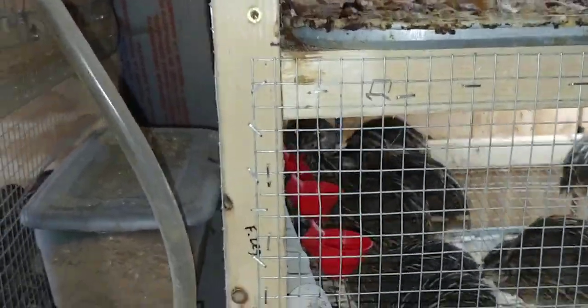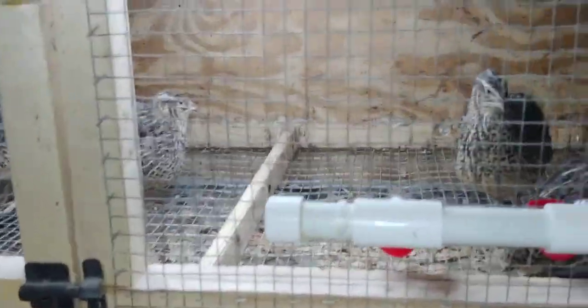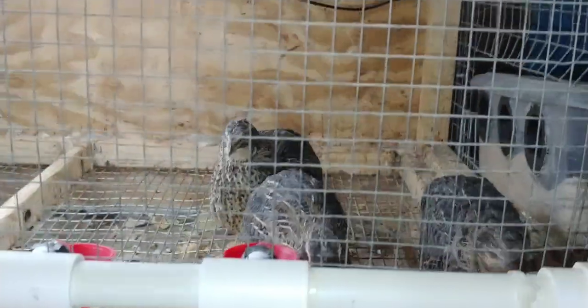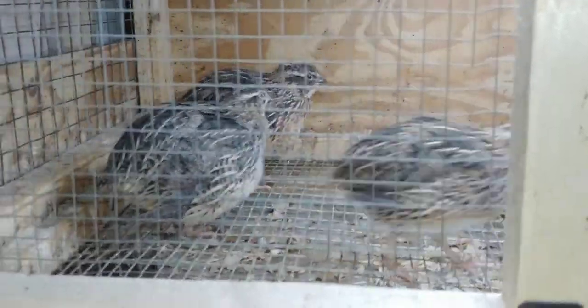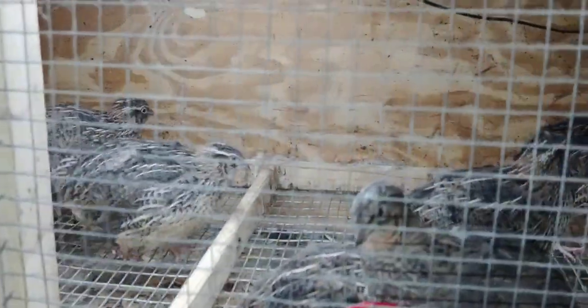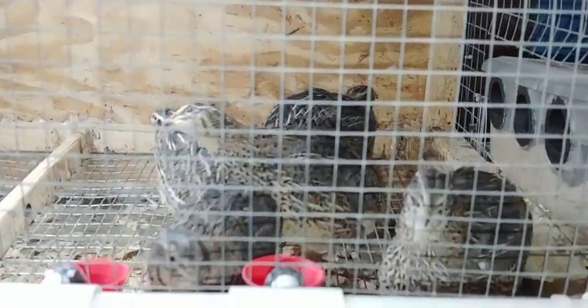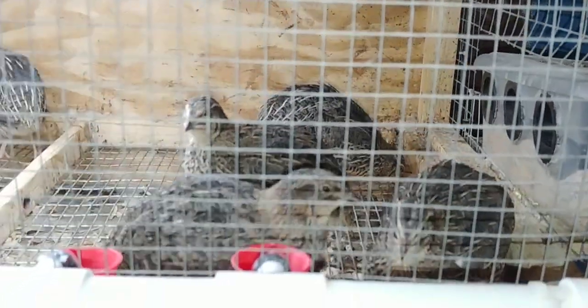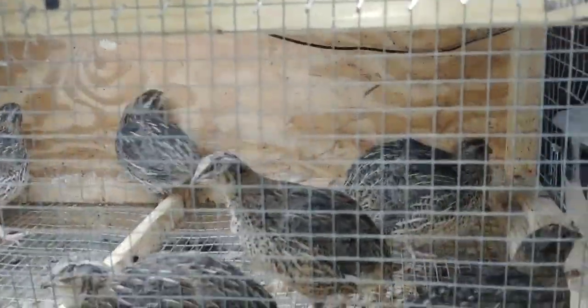My Jumbo Wilds up here are six weeks old now and haven't started laying eggs yet. I'm hoping they will. I've got six hens and one rooster in this cage. I try to make sure that I have ten hens and two roosters at all times, but you can't always get what you hope for.